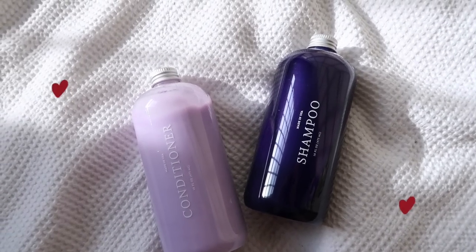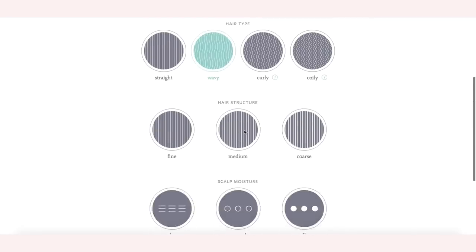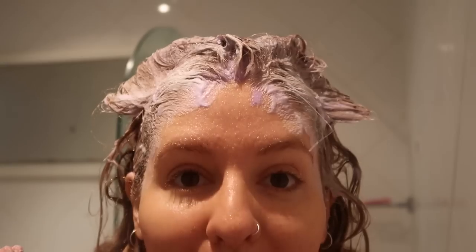This video is in collaboration with Function of Beauty, which is the shampoo and conditioner I've been using for the past year. I love it because I fill out a two-minute quiz outlining my hair type, goals, the fragrance, and even the color of my shampoo. Function of Beauty has no parabens, sulfates, GMOs or toxins, and is 100% vegan and cruelty free.